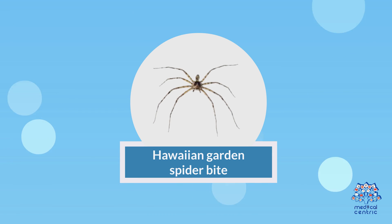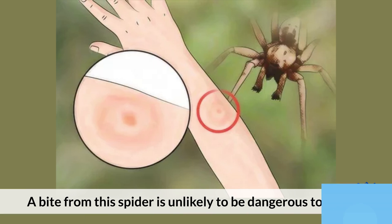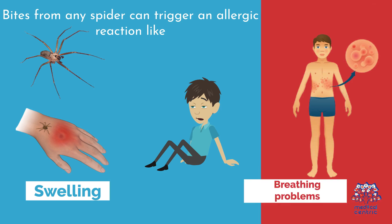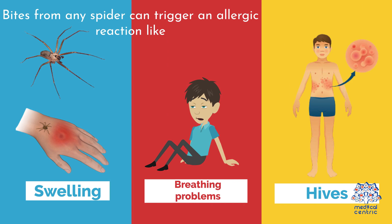Hawaiian Garden Spider Bite: A bite from this spider is unlikely to be dangerous to humans. Bites from any spider can trigger an allergic reaction like swelling, breathing problems, and hives.